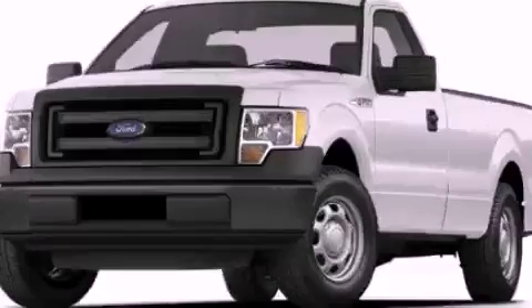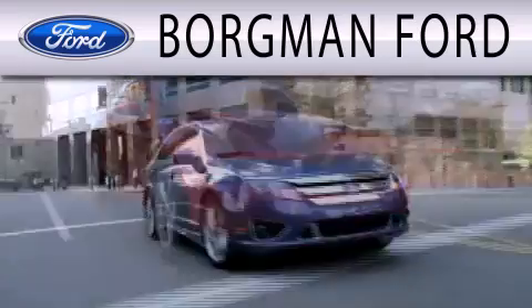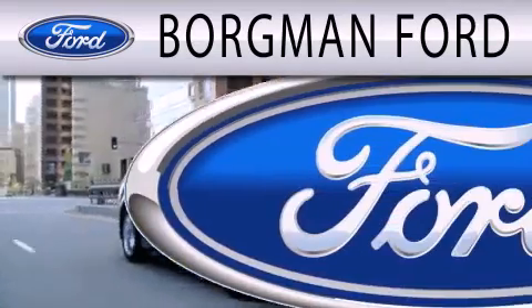Contact us today to arrange your test drive. Borgman Ford is dedicated to doing everything possible to ensure that the experience you have selecting your next vehicle is as pleasant as possible.